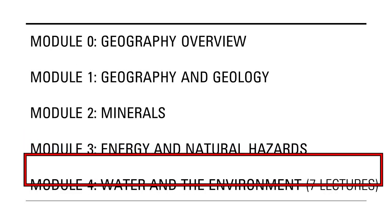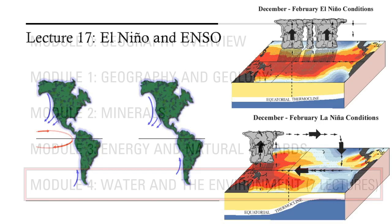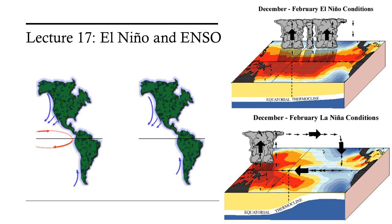Seven lectures of the last module follow the second midterm. This module focuses on water and the environment. First is a lecture on the coupled oceanographic atmospheric phenomenon known as El Niño, also called the El Niño Southern Oscillation or ENSO. This lecture also lets us explore the link between the trade winds, ocean currents, nutrient supply, and the marine food chain.